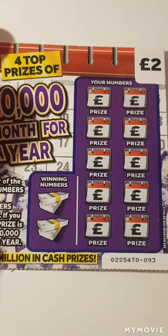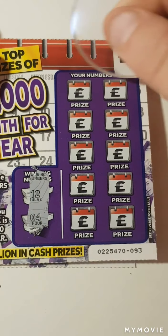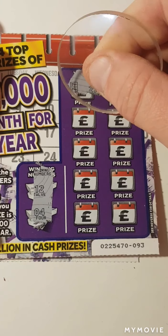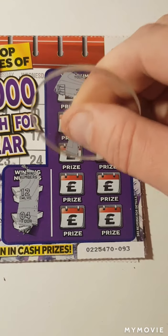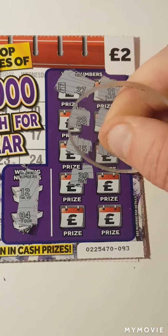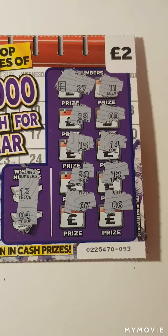I'm zooming in a bit there. So we just have to match our numbers and reveal the prize amount. We are looking for 12 and 4. So 27, 11, that is one off. 28, 8, 15, 14, 30, 13, 7 and a 6. So nothing on the first card.